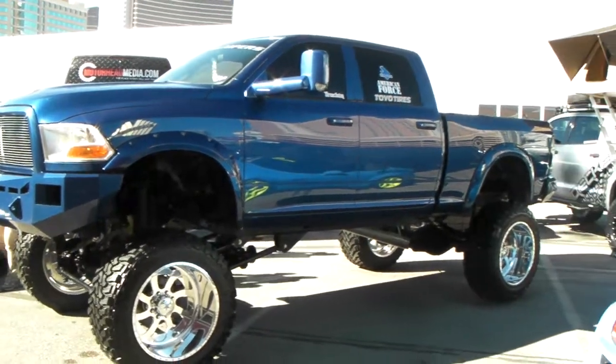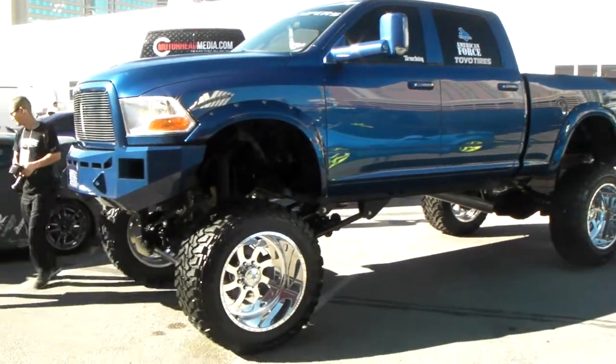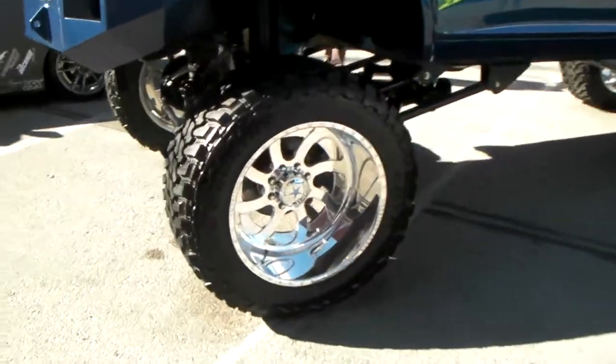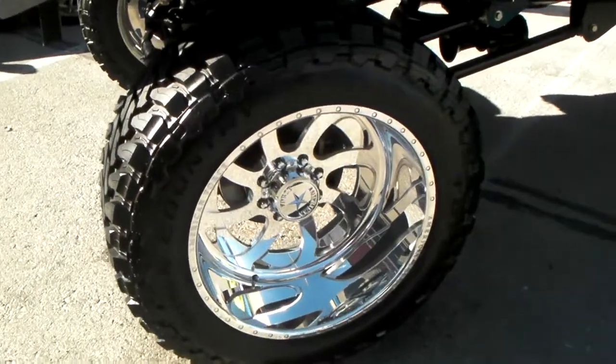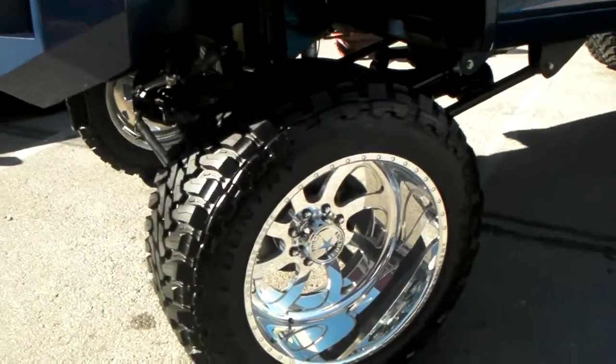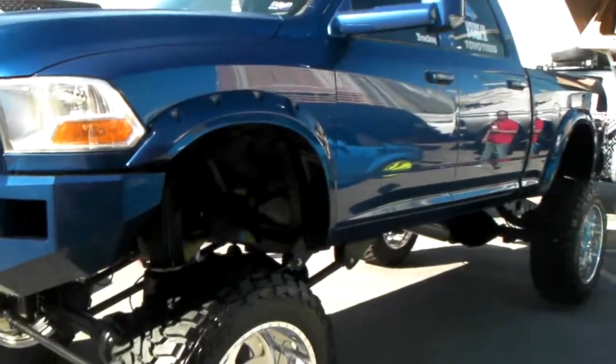It's your boy KB from Dozen Tires TV looking at a beautiful Dodge 2500 lifted truck. Got the beautiful American Force 24 inch wheels on it with the 40 inch Toyo Open Country. Great looking wheel, great looking vehicle. American Force does a great job with everything they do.